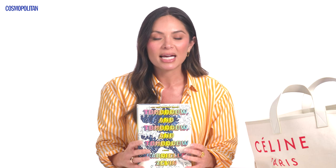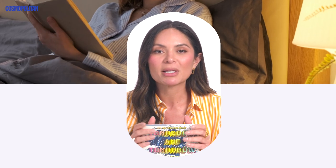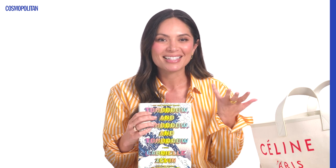I always bring a book with me. I love to read whether I'm on the plane, on the beach, or having any time to relax, especially at night before I go to bed. This is a book I'm currently reading — I've only gotten a few chapters in. It's called Tomorrow and Tomorrow and Tomorrow, and so many people said it was incredible, so I'm excited to finish it.